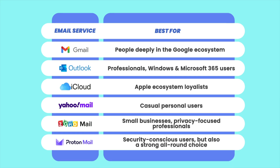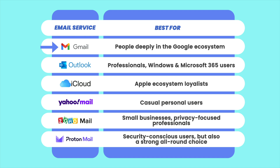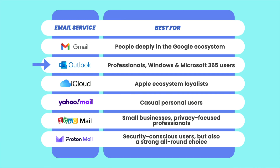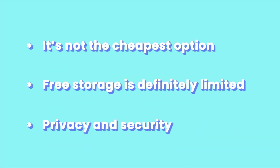After putting all these email services head-to-head: Gmail still dominates when it comes to productivity and seamless integration with Google tools. Outlook is built for professionals and businesses that need serious power and Microsoft 365 integration. iCloud Mail is perfect for Apple fans who want something clean and simple without the distractions. Yahoo Mail offers a ton of free storage if that's your main priority. And Zoho Mail is an amazing option for small businesses and privacy-conscious users who want great features without breaking the bank. But if we're talking about the ultimate winner, the crown goes to ProtonMail. It's not the cheapest option and free storage is definitely limited, but when it comes to privacy and security, nothing else comes close. Tap here for the full ProtonMail deep dive, or check out the best cloud storage tools to keep the rest of your digital life protected.